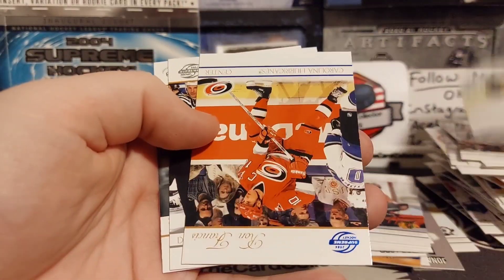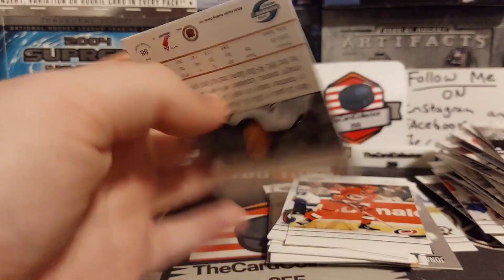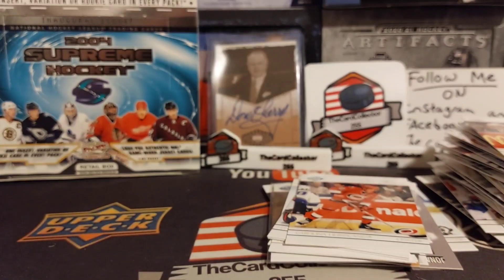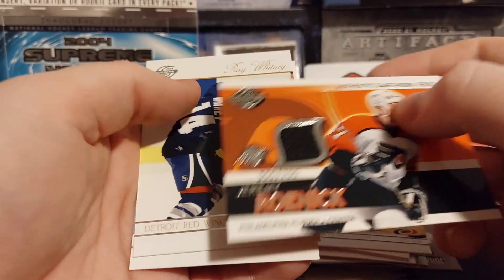Hossa, Forsberg blue of Ron Francis, Brett Hull, and Vinny. Alright this pack must have something in it - this is pretty solid. Danny Heatley. Oh, there's our jersey card!